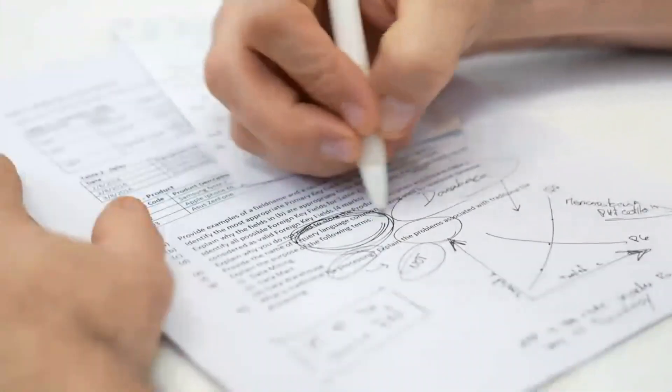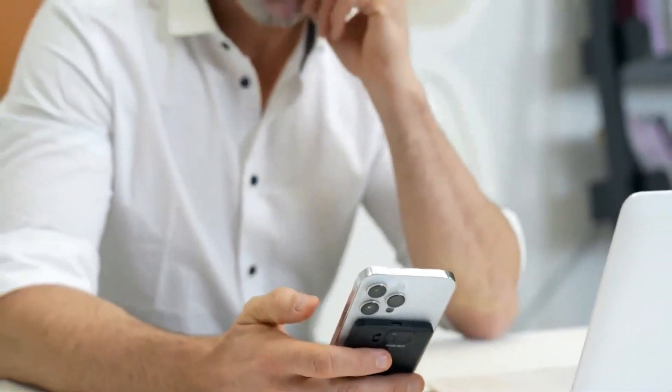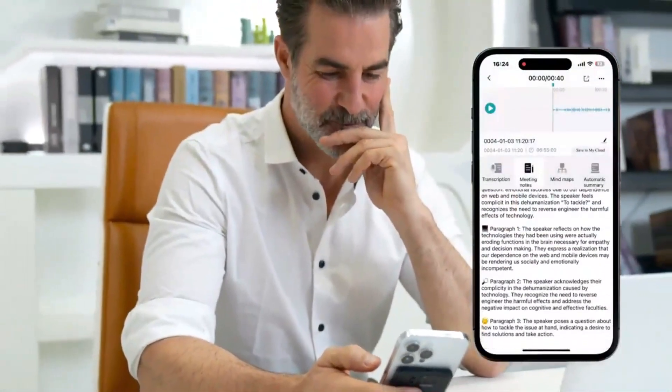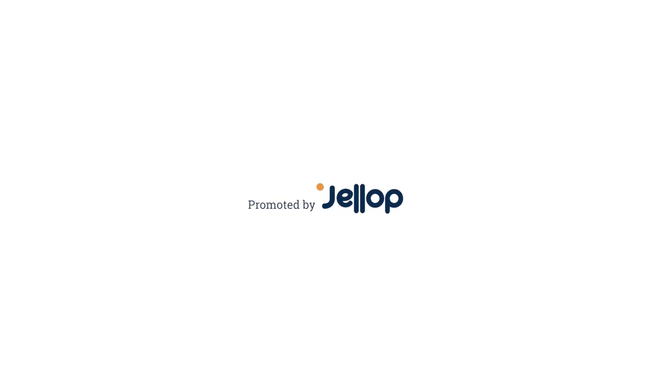Ever missed important stuff in class or online learning? ChimeNote helps you catch every detail, making studying easier. It's a convenient tool for on-the-go solutions — ChimeNote is portable and boosts productivity.